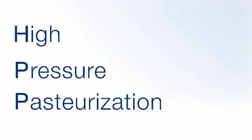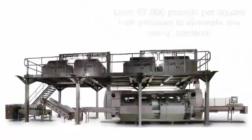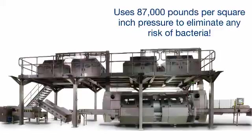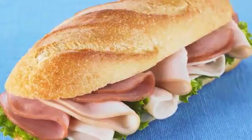A new technology called High Pressure Pasteurization, or HPP, is a Canadian Food Inspection Agency approved alternative to additives. This new method uses extremely high pressure — 87,000 pounds per square inch — to eliminate any risk of bacteria without changing the quality, taste or texture of the meat.